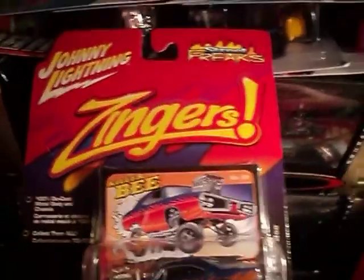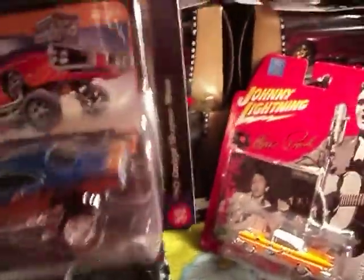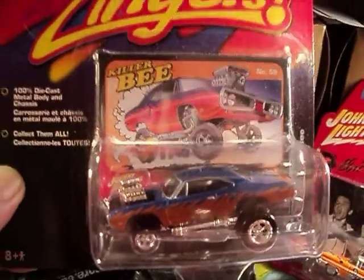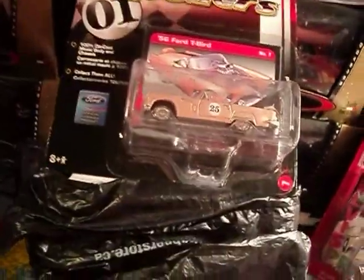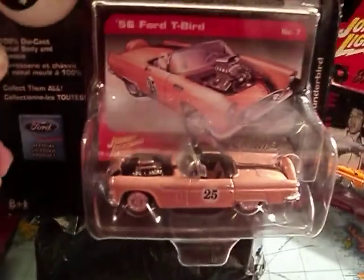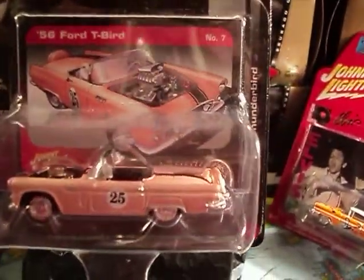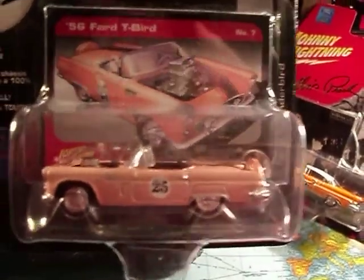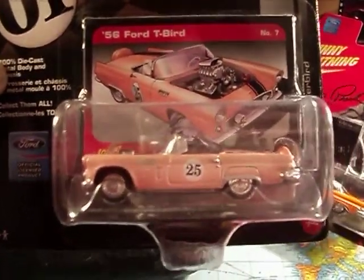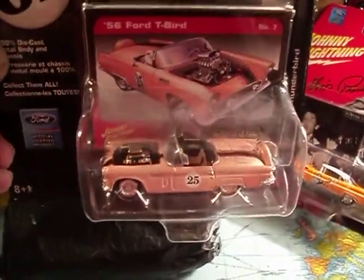Another Zinger here: the 70 Dodge Super B. What's this one here? It's the 1956 Ford Thunderbird — this is a pretty sweet car. So awesome — you can see the spare wheel at the back. We really don't want to open this, it's so nice. But as the pooch man says, it looks better out of the pack.